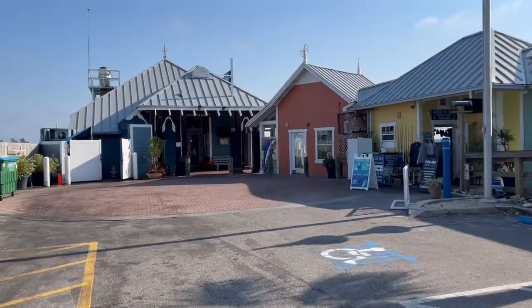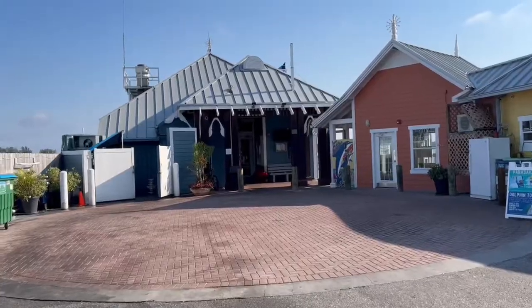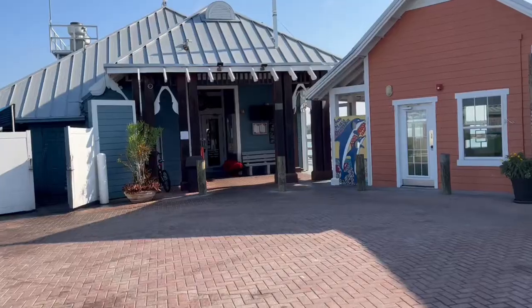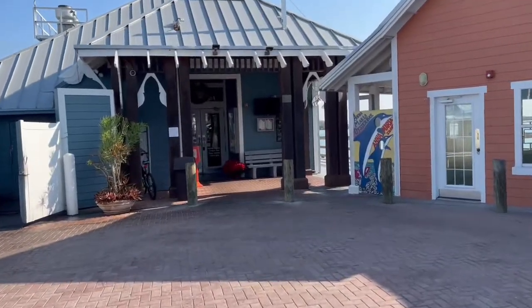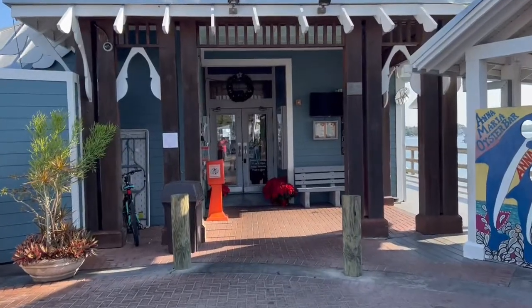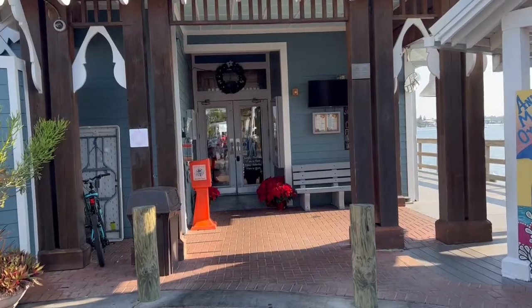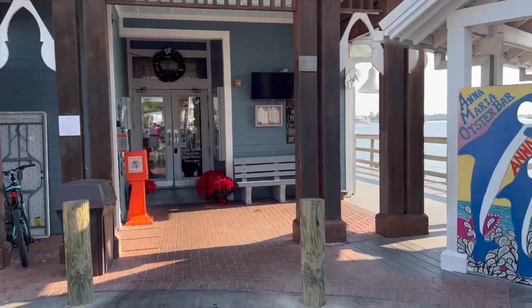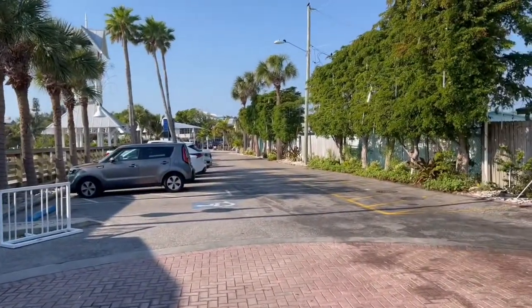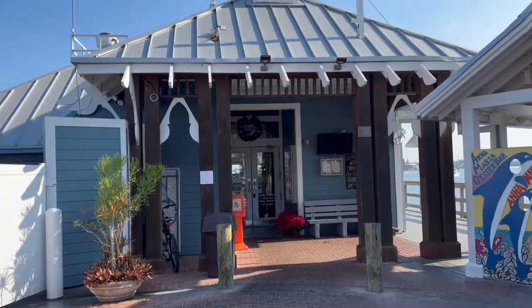At the very end of Bridge Street is the Anna Maria Oyster Bar — a great little place to come and have some awesome seafood. They have an amazing New England clam chowder and all kinds of versions of oysters, and really anything out of the ocean that they make is absolutely delicious. Small and quaint with an outdoor patio. It's right here at the end of Bridge Street — good food, good people.